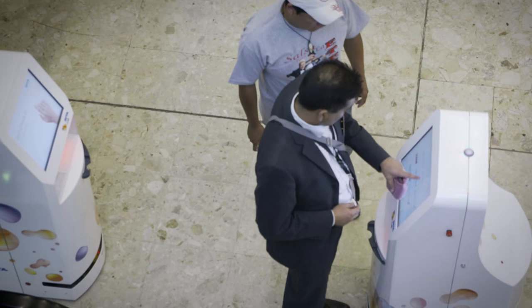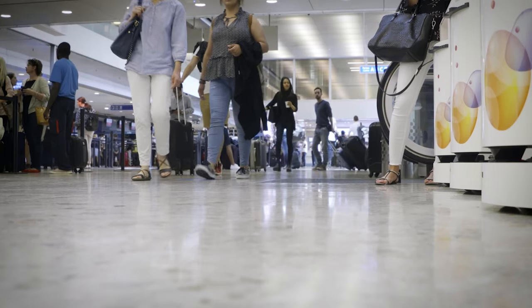In the future, the aim with all these robots is to help passengers go through the passenger journey quicker and to make it more comfortable.